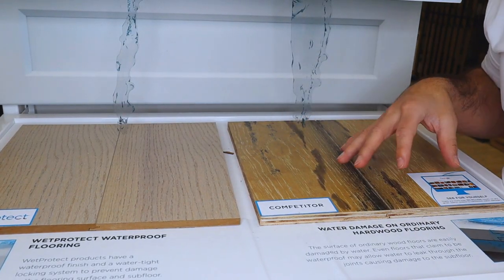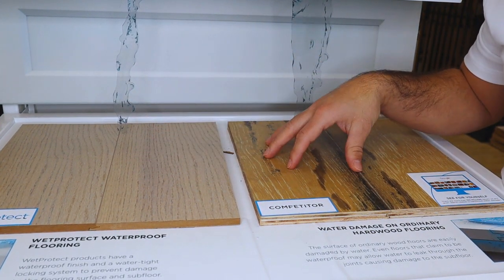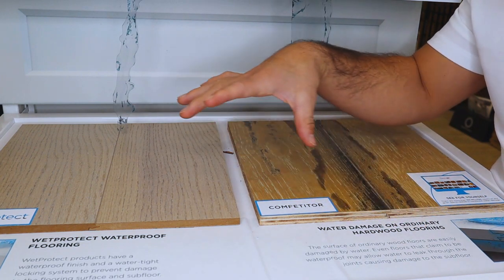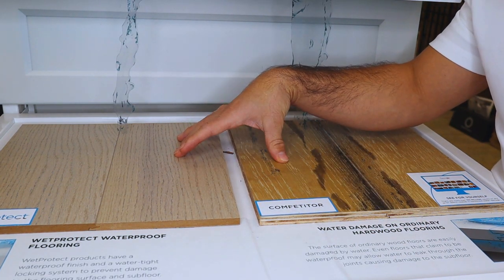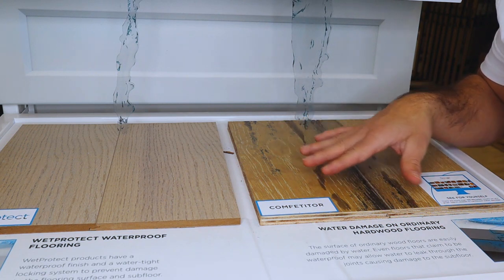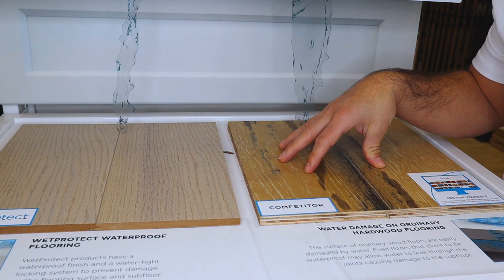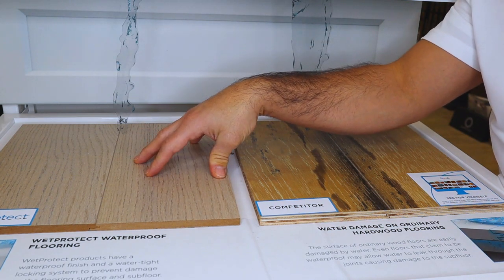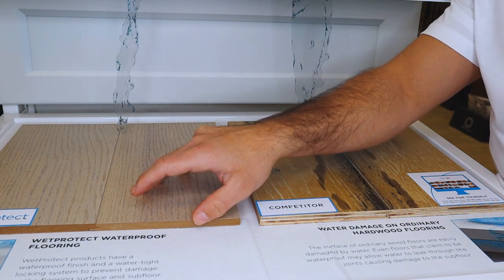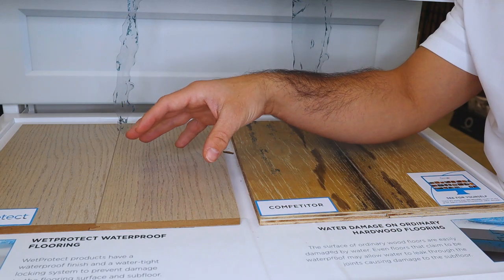Taking advantage of this in-store display in our showroom, we're going to look at a side-by-side comparison of a 100% waterproof wood with a traditional engineered wood floor. The biggest difference comes in the actual construction of the center of the product. Both products have a veneer of real wood on the surface, but a traditional engineered wood floor resembles plywood — multiple layers of wood bonded together. When we move into a waterproof floor, we replace that plywood construction with either a high-density fiber core or some type of WPC or SPC core.